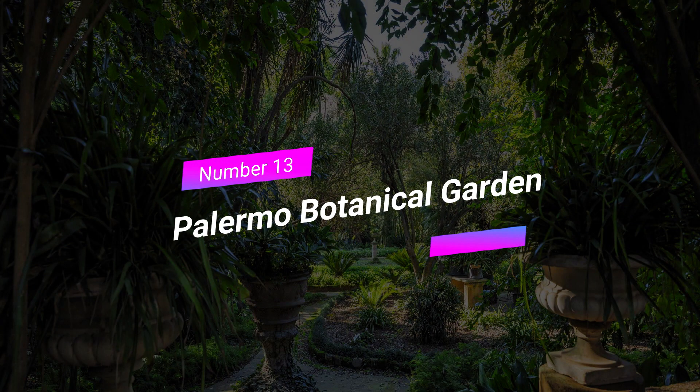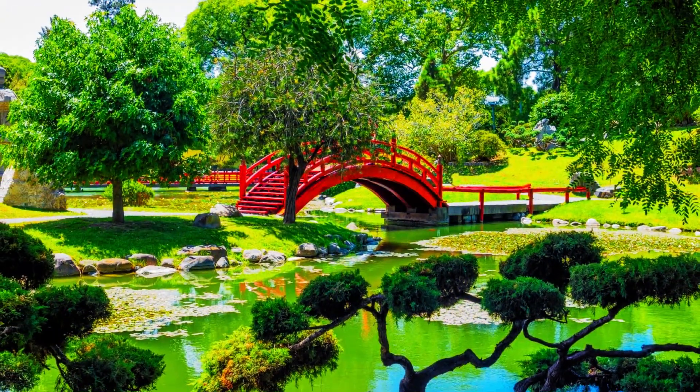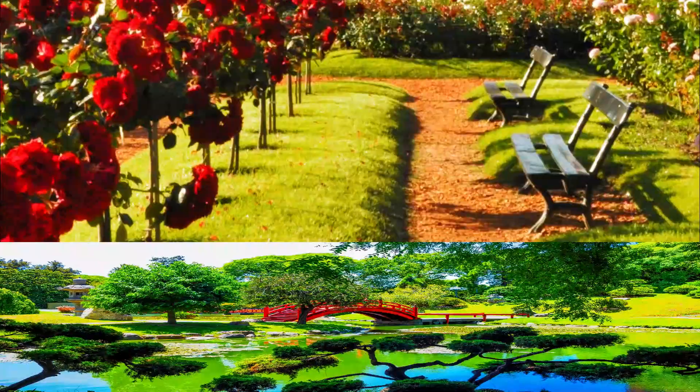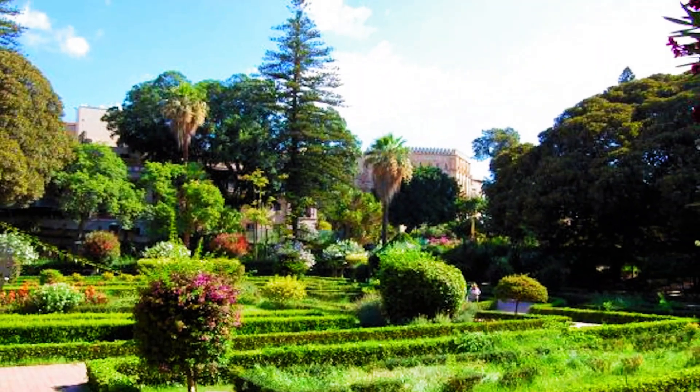Number 13: Palermo Botanical Garden. Continuing our nature-themed exploration, we visit the Palermo Botanical Garden. This vast garden is home to a wide variety of plants, including exotic species from all over the world. Take a leisurely stroll along its winding paths, breathe in the fragrant scents, and learn about the fascinating world of botany.